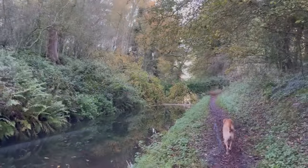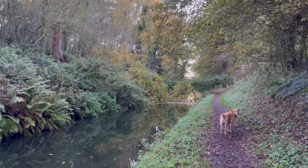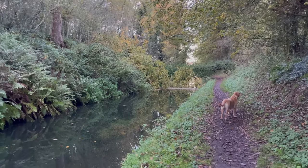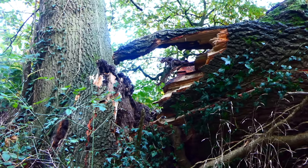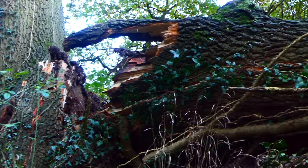All of these boats are stuck before bridge eight at the moment because on the Shropshire Union a gorgeous oak tree has sadly fallen across a narrow stretch of canal. Crikey — lucky no one was underneath that when it came down.